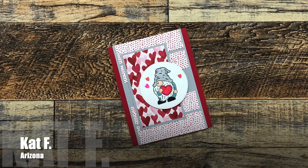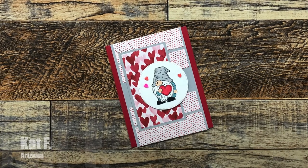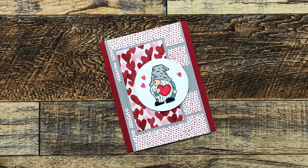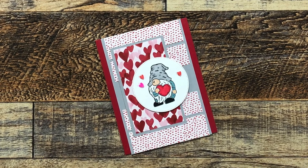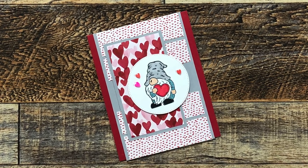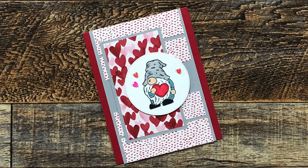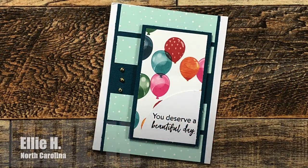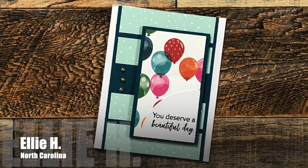Kat F from Arizona sent me this super cute Valentine with a gnome using the current sheet load of cards. I love that little image. She said she's been a subscriber for a couple of years and has finally made a set of sheet load cards — so awesome, Kat!